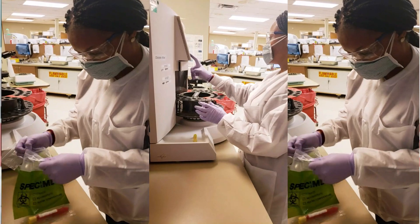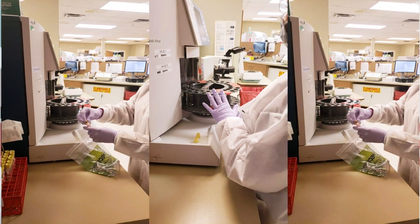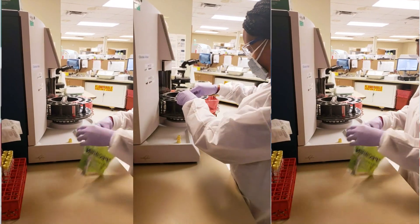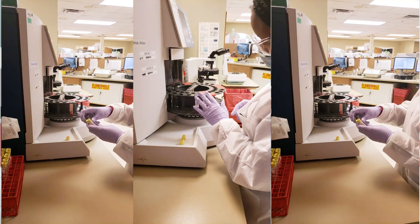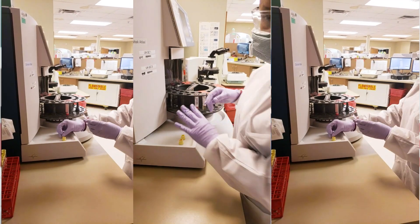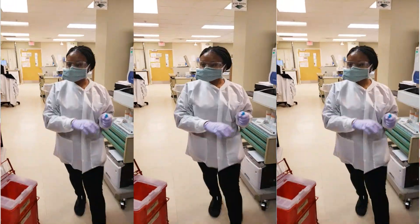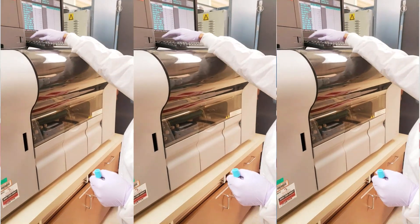Now we're going to move on to the next department, which is urinalysis. The urinalysis section is where we screen your urine sample for evidence of kidney disease, urinary tract infection, or diabetes. Urine pregnancy tests and urine drug screens are also performed in this department.